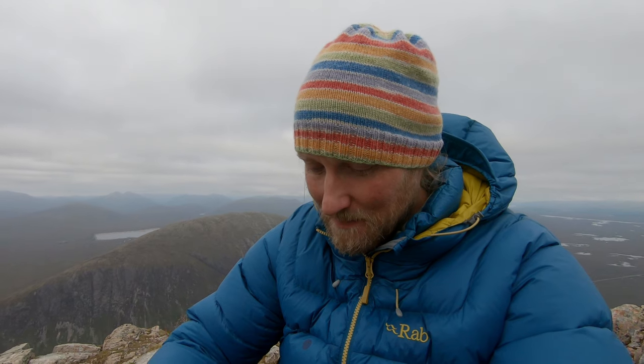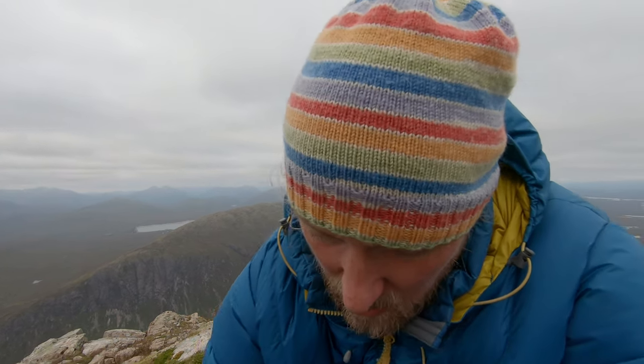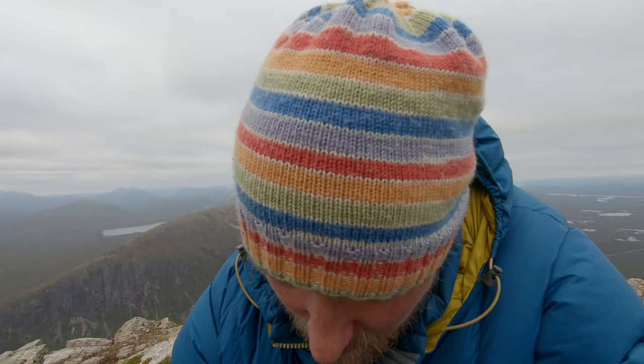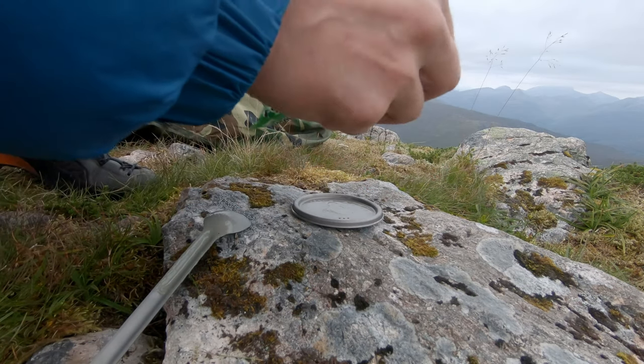Prost! Beautiful day. A good wee scramble up the Curved Ridge. The view is alright, you know — at least the clouds are not hanging in. Usually with a fresh breeze we have no midges, which is also a really nice thing. And as today is fine dining, we put a peperami in it.